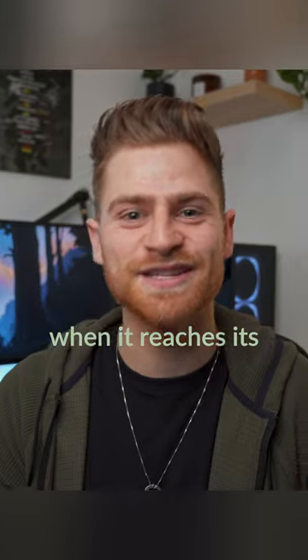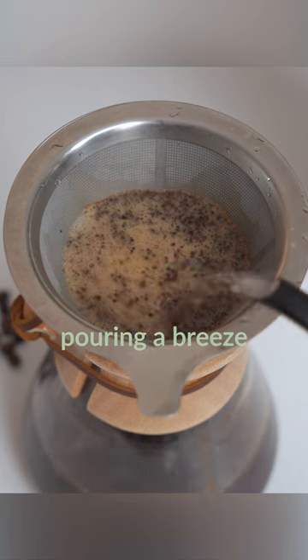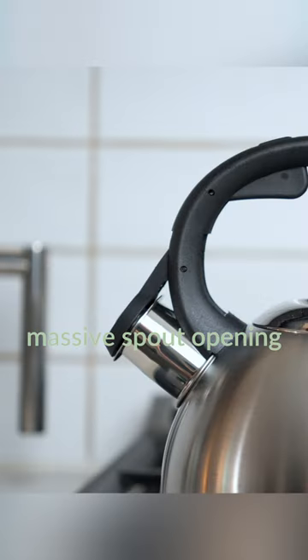The Kasori also doesn't screech when it reaches its boiling point, and it can hold its heat for an hour. The gooseneck shape makes precision pouring a breeze, as opposed to the massive spout opening of a stovetop kettle.